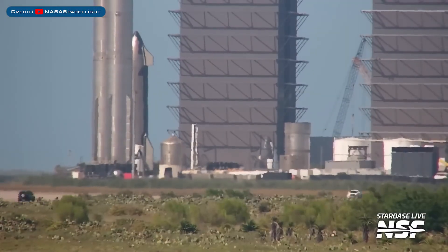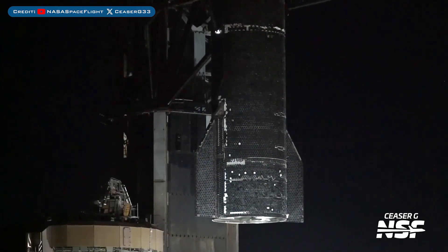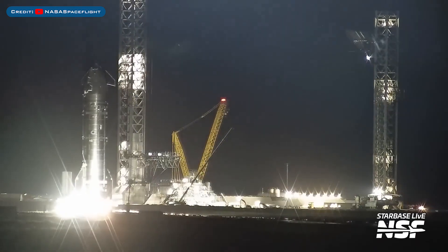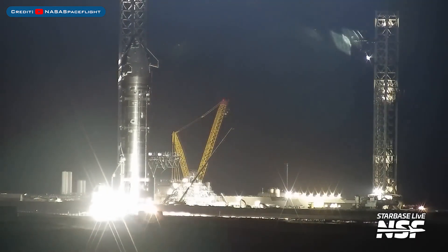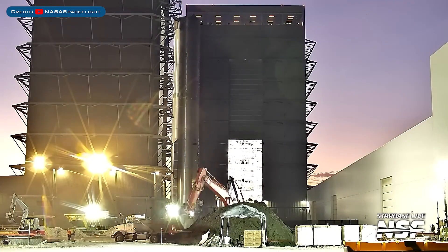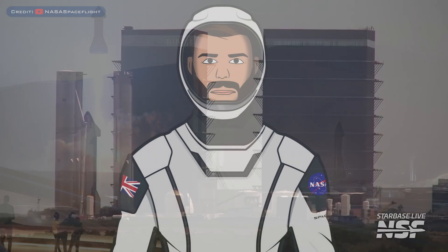Interestingly, the old SN2 test tank and its concrete base were seen moving. Recently, Ship 37 was moved off of the orbital launch mount and onto a transport stand, and was then rolled back to the production site. Recently, Booster 12 — which was the first to be caught by the tower — was moved into Mega Bay 1. Booster 16 was recently seen moved to the Rocket Garden.